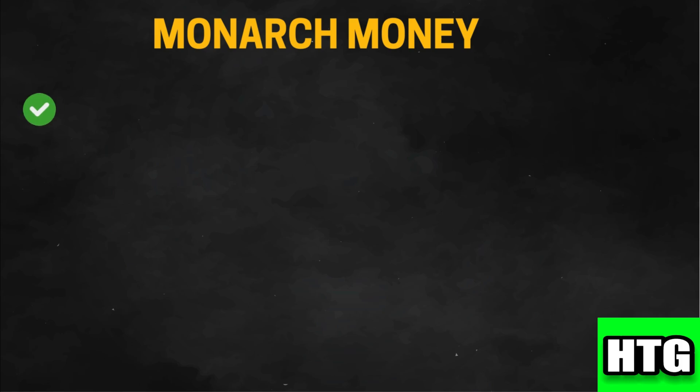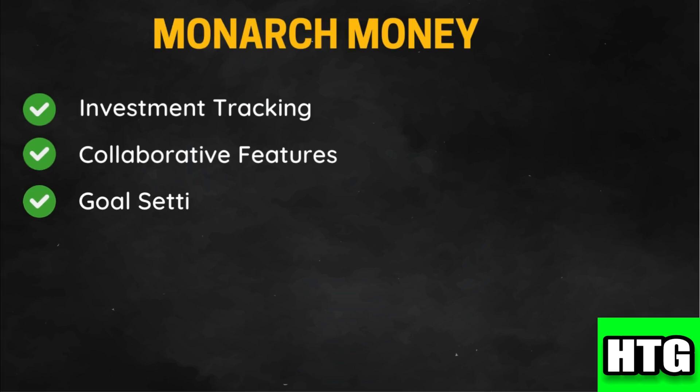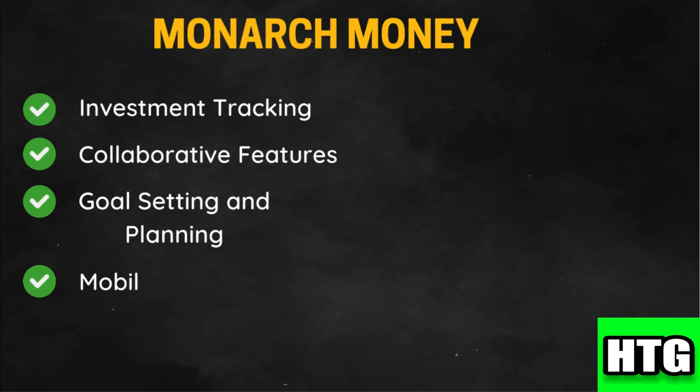Now let's look at Monarch Money. It offers detailed investment tracking including portfolio analysis and performance metrics. It allows users to collaborate with partners or family members on financial planning and budgeting. It includes robust tools for setting financial goals and tracking progress. Monarch Money is available on both mobile and web platforms, providing flexibility to manage your finances from anywhere.